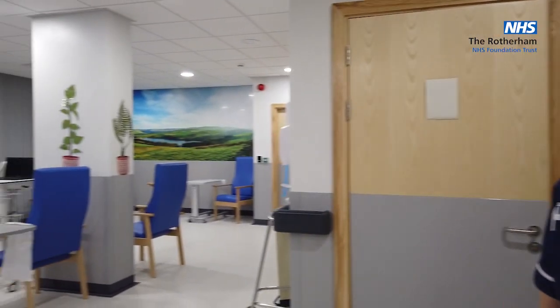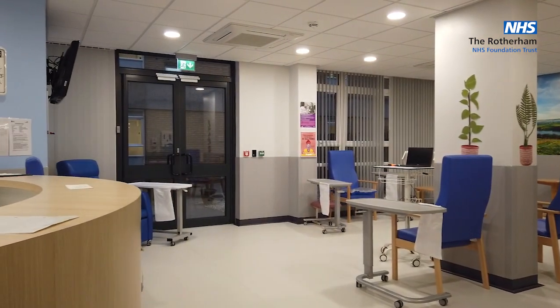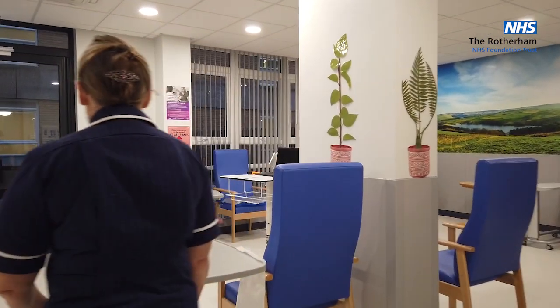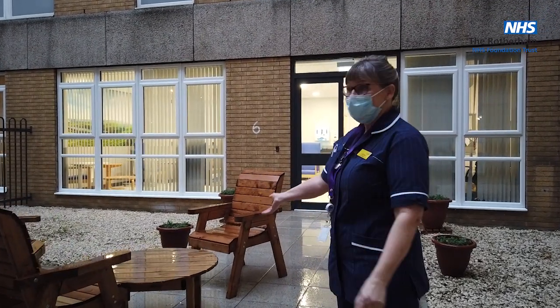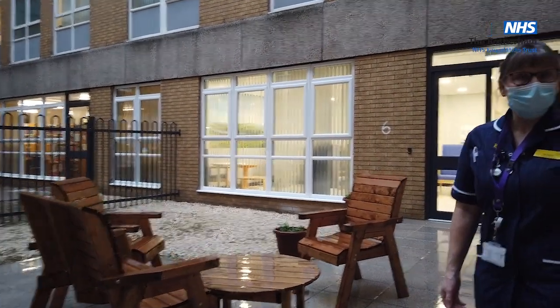This is our lovely seating area and it is nice. We have recliner chairs, normal chairs, and footstools. We've got a nice patio — once you get outside, we do have a seating area. There are cushions on these chairs in summer, and it's just nice for some fresh air for patients.